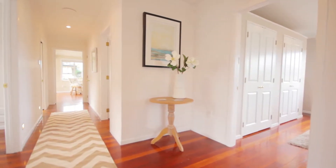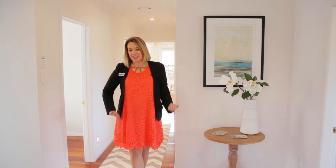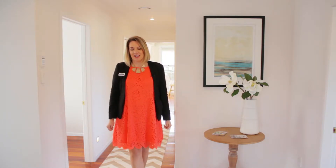This entranceway makes you feel warm and secure from the moment you arrive home. There's plenty of room to stow jackets and tuck away shoes to try and minimize the clutter.